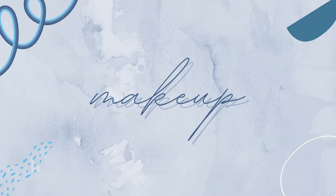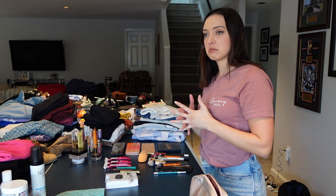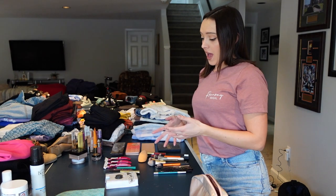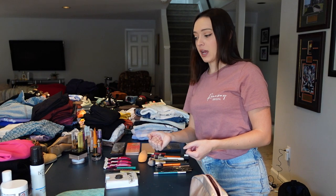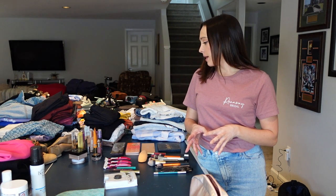Moving on to makeup. My everyday makeup and my stage makeup aren't insanely different. I basically just need extra of everything because I use it all basically every single day. The only thing about my stage makeup is I just use way more — I contour my face way more than I normally would, I wear way more eye makeup. I never wear lashes in normal life, so obviously my lashes are for stage makeup, and then I have my red lip.